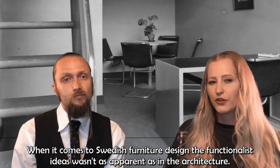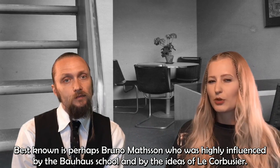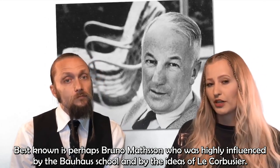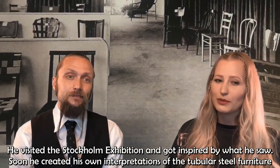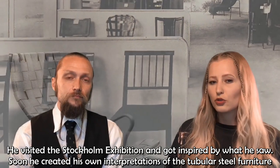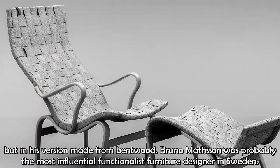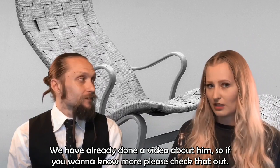When it comes to Swedish furniture design, the functionalist ideas weren't as apparent as in the architecture. Best known is perhaps Bruno Mattsson, who was highly influenced by the Bauhaus school and the ideas of Le Corbusier. He visited the Stockholm exhibition and got inspired by what he saw. Soon he created his own interpretations of tubular steel furniture, but in his version made from bentwood. Bruno Mattsson was probably the most influential functionalist furniture designer in Sweden, but we've already done a video about him — so if you want to know more, please go check that out.